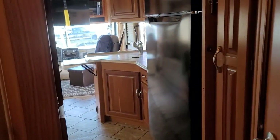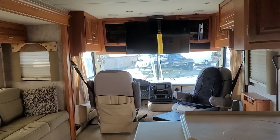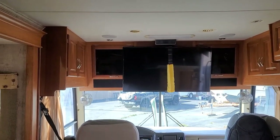This is the tour of the lovely National Dolphin that has only 34,000 miles on it. Any questions, feel free to contact me.